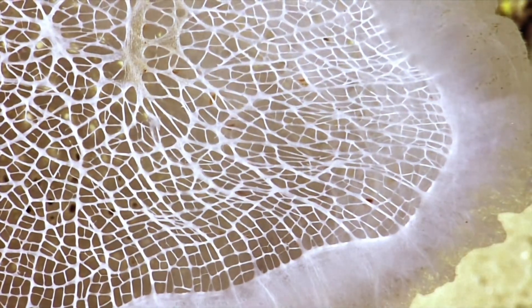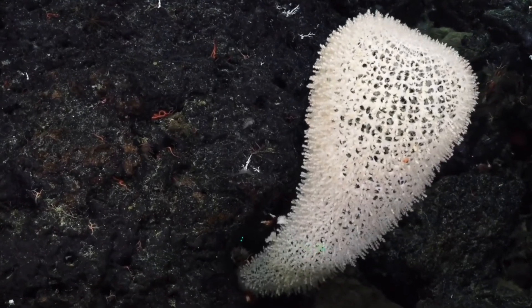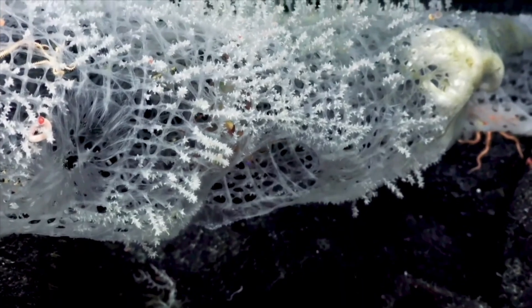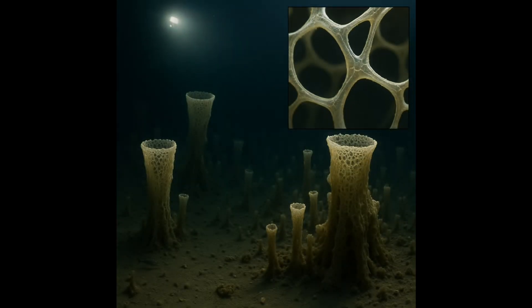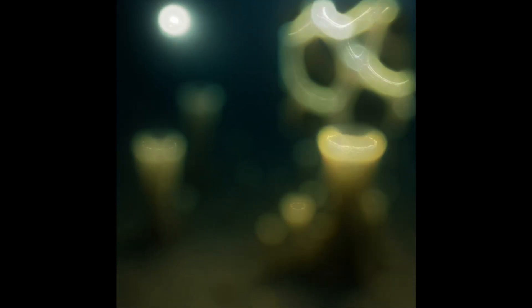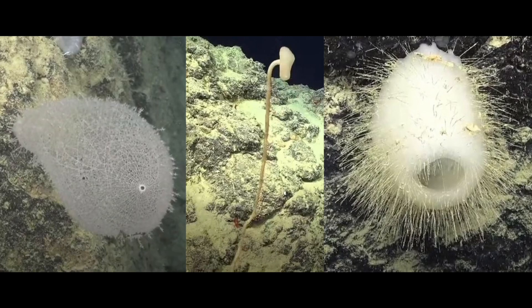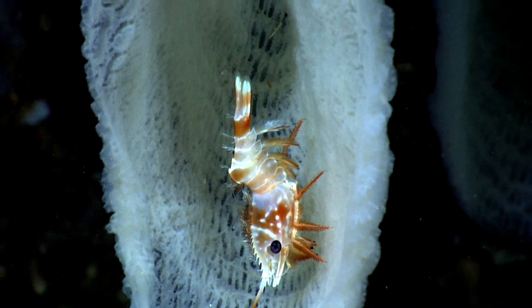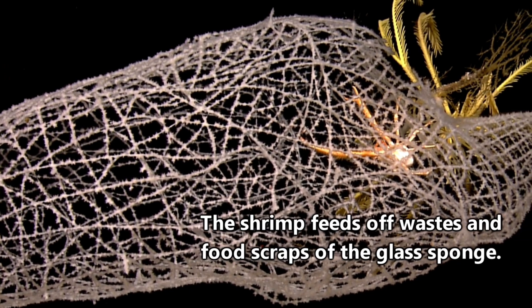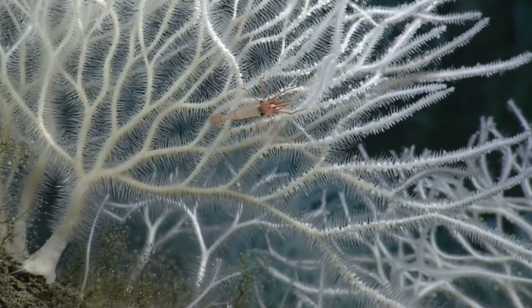Here's where it gets weirder. The Venus flower basket, one of the most famous glass sponges, forms a lattice so perfectly designed that it's been studied by engineers. Its structure combines strength, flexibility, and beauty — all while being grown, not built. Scientists are studying its architecture for new biomimetic materials: stronger buildings, better bridges, even next-gen fiber optics. And inside that sponge? Often you'll find a pair of tiny shrimp — a male and a female — that enter when young, grow too large to leave, and live out their lives inside, cleaning the sponge and feeding on scraps. It's a biological love story, sealed in crystal, and one of the finest examples of symbiotic relationships.